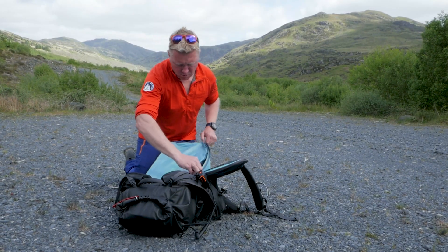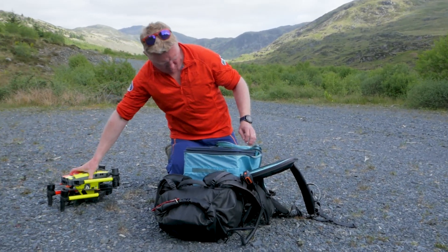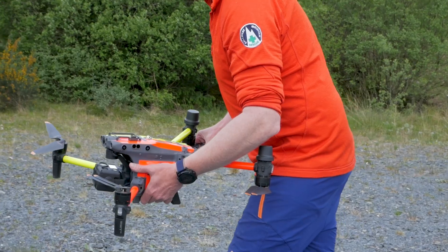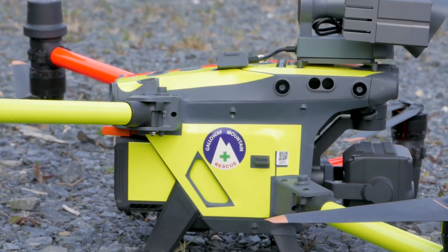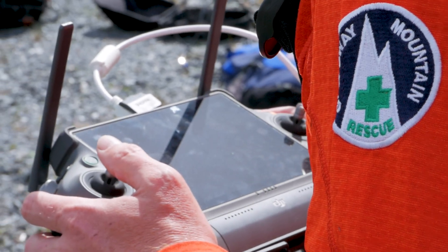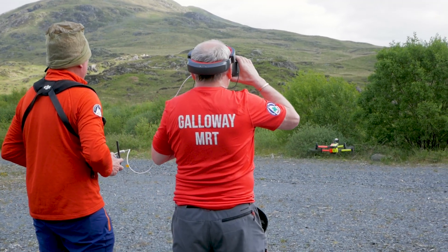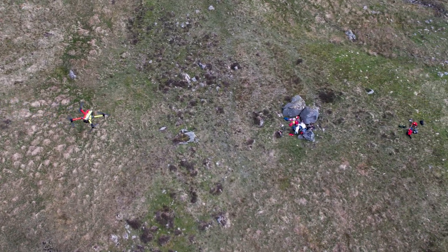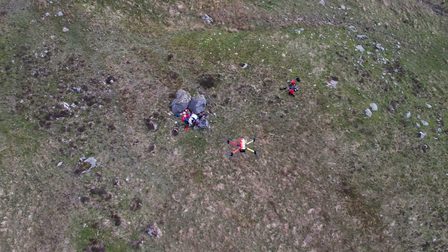Team leader Stuart Gibson has been pivotal to the merging of traditional search methods and the pioneering of how the M30T can be used in any scenario. They are one of the most advanced teams in the UK that continue to push the capabilities of the M30T and how it can be used in first responder scenarios. I sat down and had a chat with him once the training exercise was over to discuss how the M30T has impacted the way they work as a mountain rescue team.